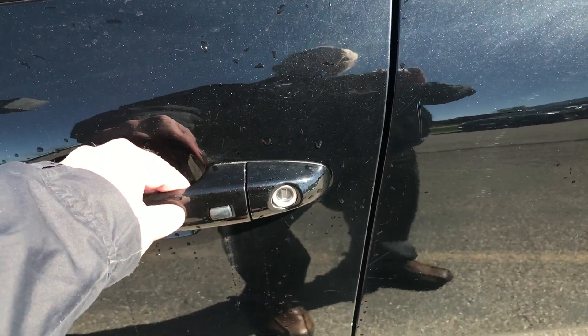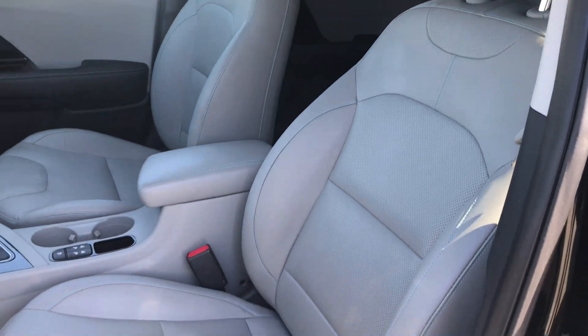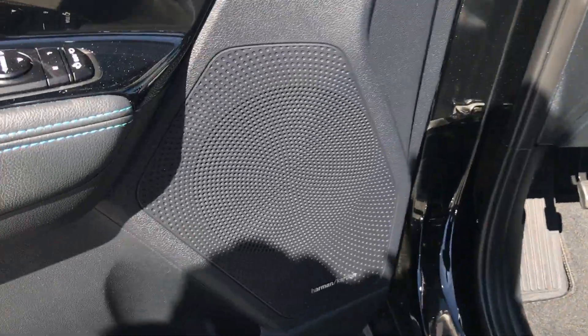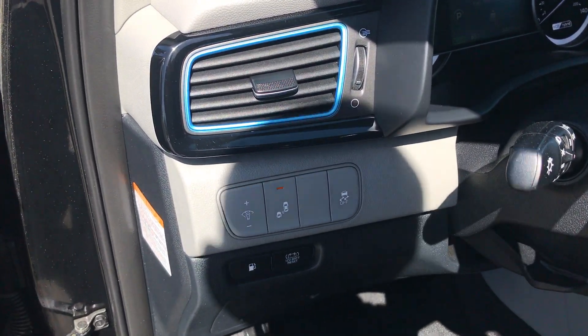It's very well equipped. It has your keyless entry. This is the Aurora Black with the light gray interior. It has your power driver seat, your upgraded Harman Kardon audio, and your blind spot detection right there.